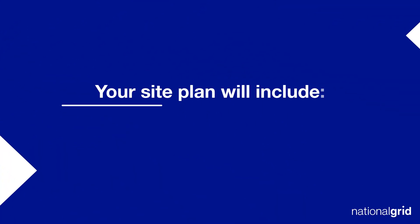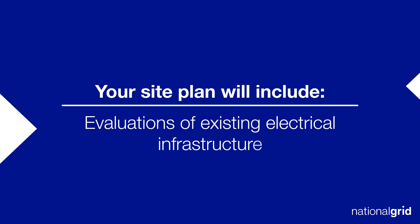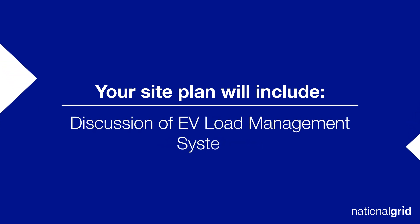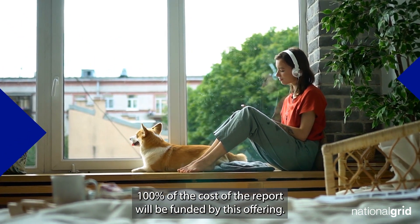Your site plan will include proposed project sizing, cost estimates, evaluations of existing electrical infrastructure, operational and financial impacts of installation, and discussion of EV load management systems if needed. 100% of the cost of the report will be funded by this offering.